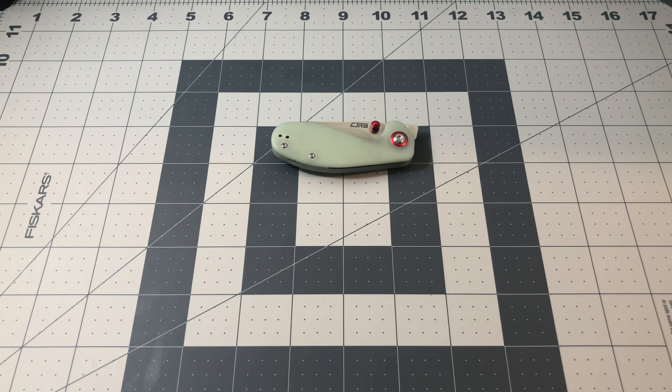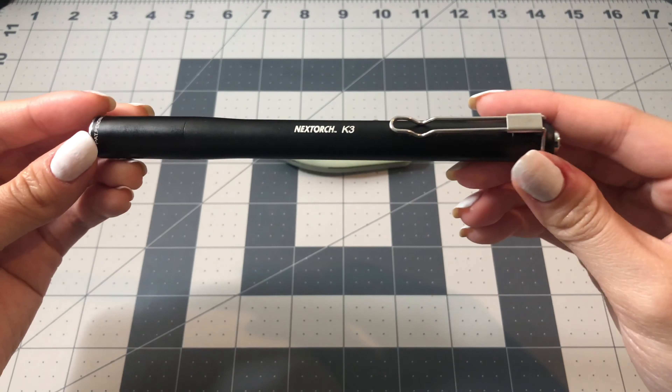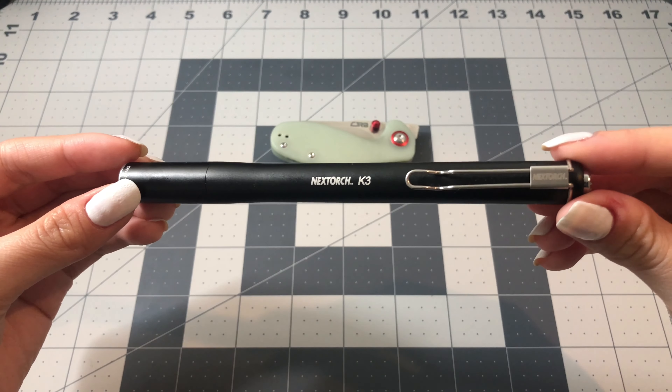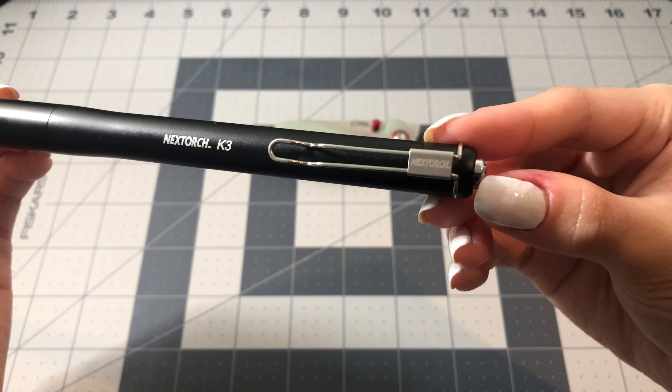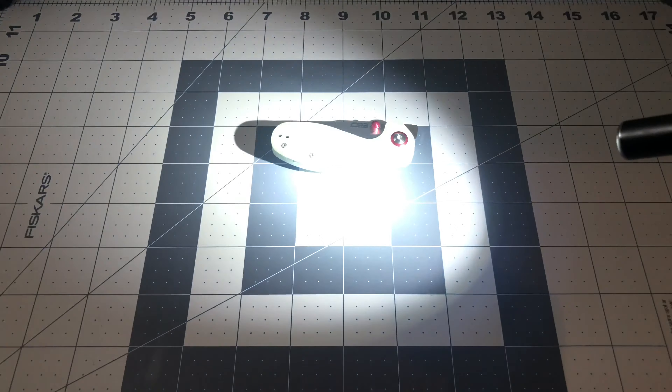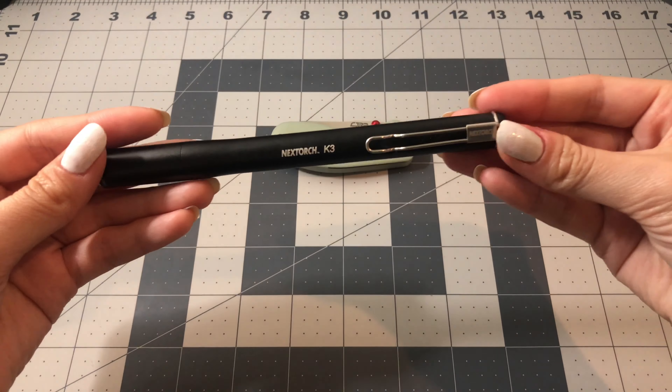The next thing I have is my Nextorch K3 flashlight. I really like this flashlight because it's shaped like a pen, so it's very convenient and easy to carry because of how slim it is. It also has a little pocket clip, which is very useful.